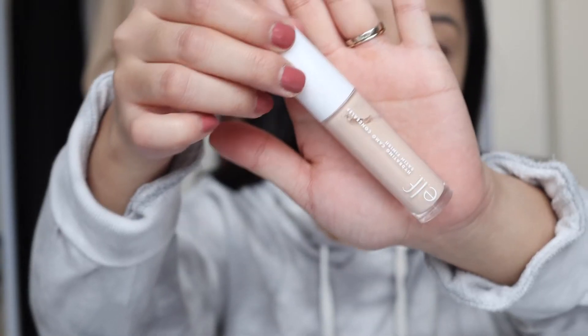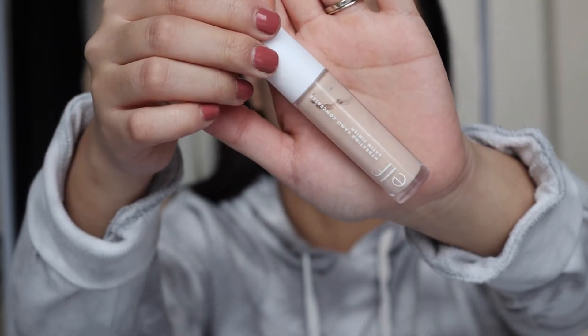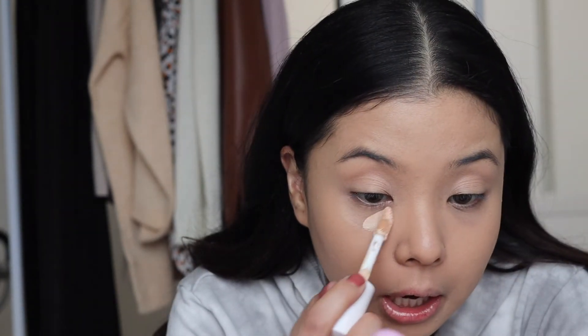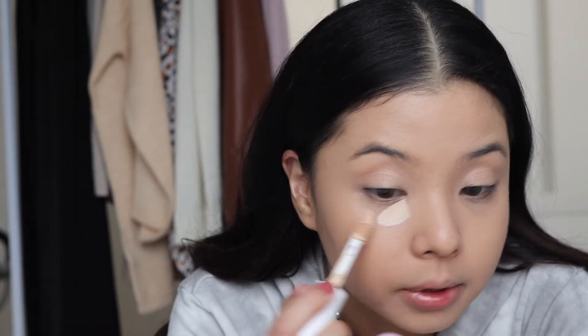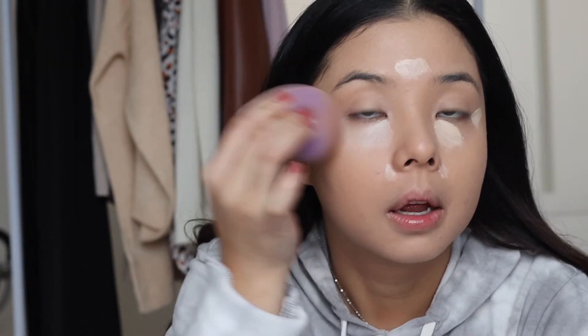Now we're heading to concealer. This is the e.l.f. Hydrating Camo Concealer in the shade Fair Warm. This is a dupe to the Tarte Shape Tape, I find. I like the hydrating concealer because it's full coverage, it doesn't settle into fine lines, and obviously it brightens up my eye area.